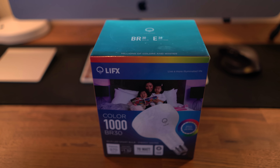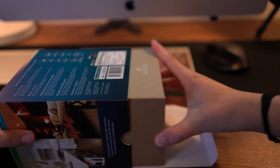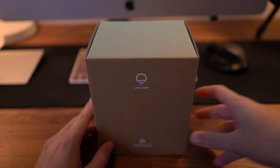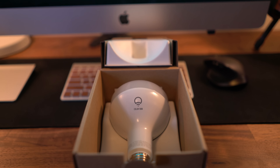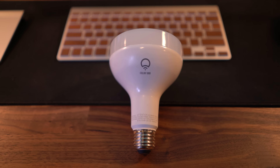Today we're checking out some smart LED bulbs for my home. We got the Color 1000 series from a company called LIFX. Specifically, I got the BR30 model with the E26 screw. These are 70-watt comparable bulbs with a brightness of 970 lumens, and like the name says, it's got over a thousand colors for you to choose from.